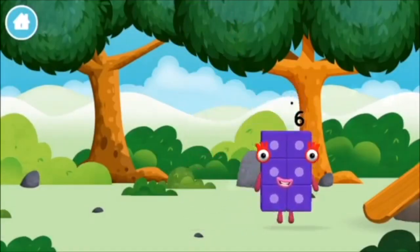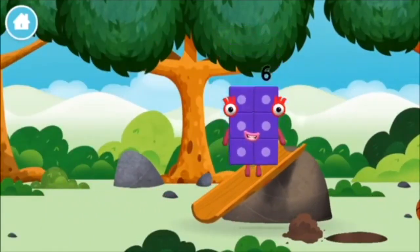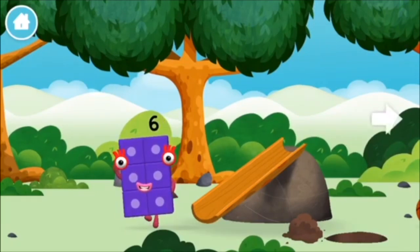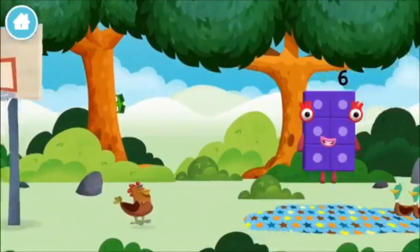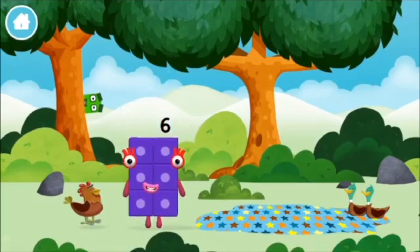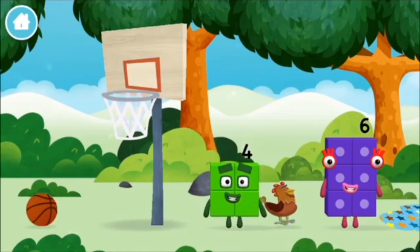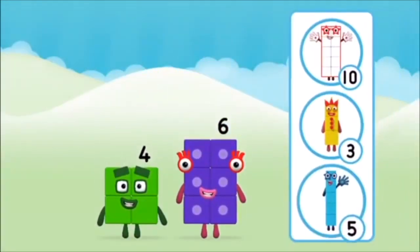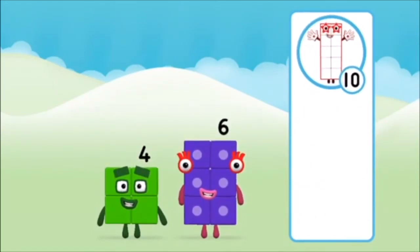You made a new number block! Which number block did you find? What number block can you make by adding these two together? That's the correct answer!